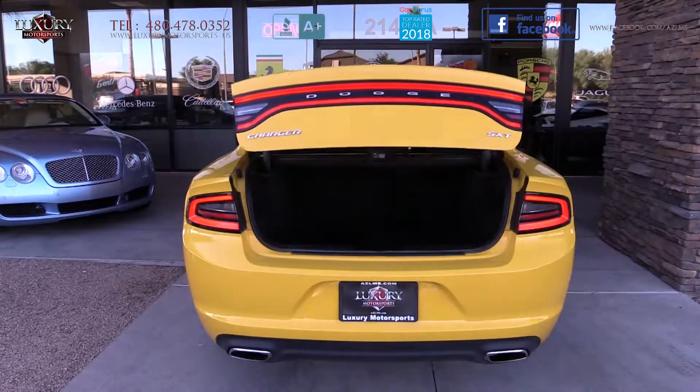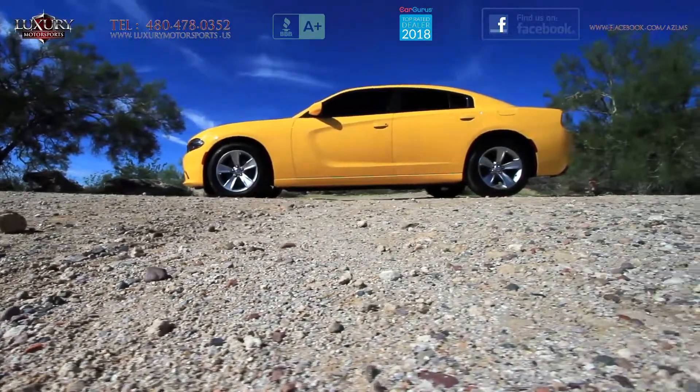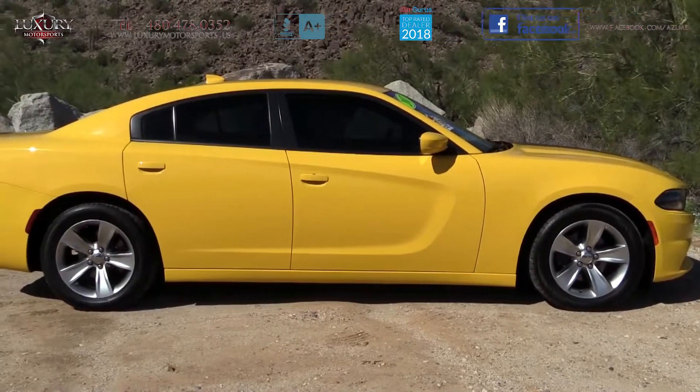Remember, here at Luxury Motorsports we can finance just about everybody. We pay top dollar for trades, and we will price match, if not beat, any other dealer's comparable vehicle.